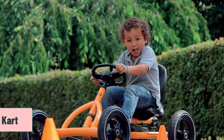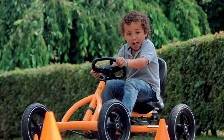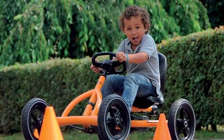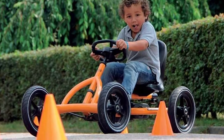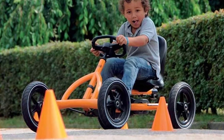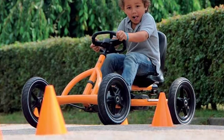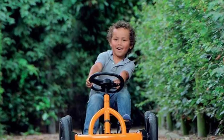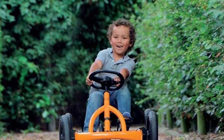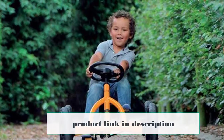Starting Number 1: Berg Buddy Pedal Go-Kart. This pedal-powered Berg Buddy Pedal Go-Kart is ideal for kids just learning how to pedal. It has an adjustable steering wheel, so it easily grows with your child, and a BFR hub, which enables the driver to come to a complete halt when they stop pedaling. This system also has reverse backpedaling, making for an easy-to-ride, safer go-kart.